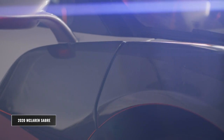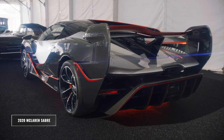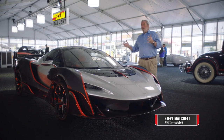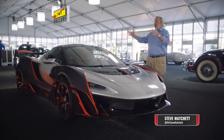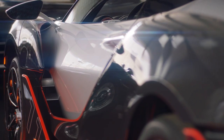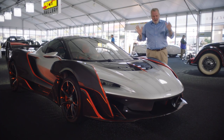A truly beautiful example of a 2020 McLaren Sabre. Now, those familiar with the McLaren mark may recognize the underlying lines of this car as being that of the Senna. But this is what happens when you allow those incredibly gifted engineers and aerodynamicists the freedom to play with that tried and trusted design. Case in point,